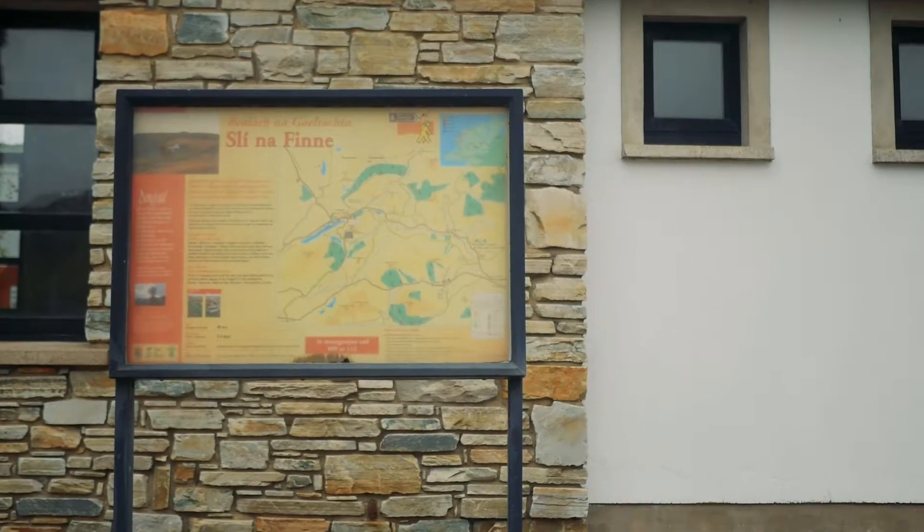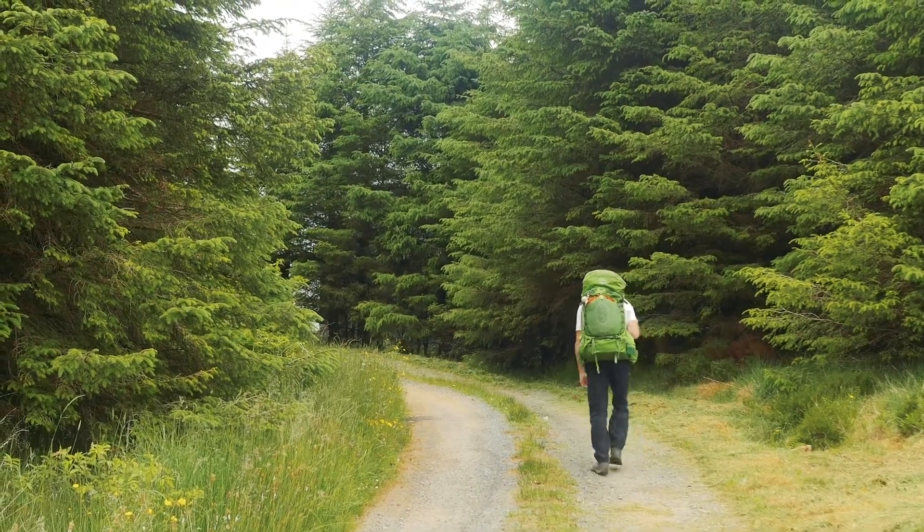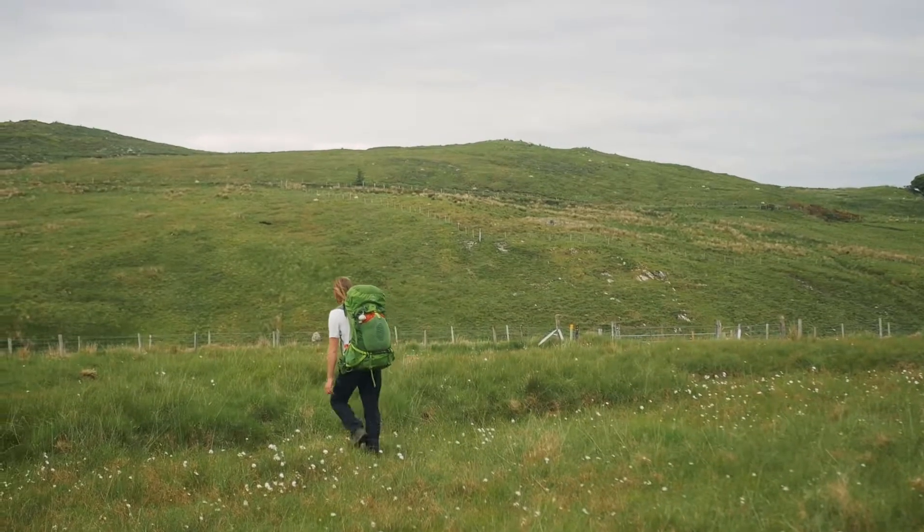As a loop, the easiest places to start or end the trail are Fintown or Cloghan, two small villages about halfway through either side of the route. The walk is named after the River Finn and the Finn Glacier Valley that it runs through.